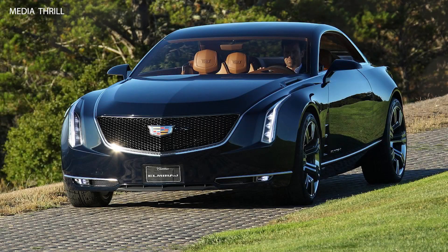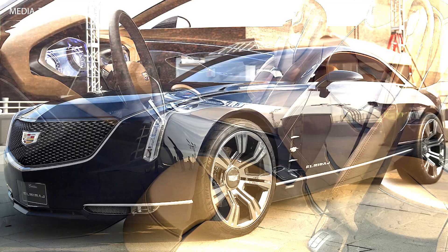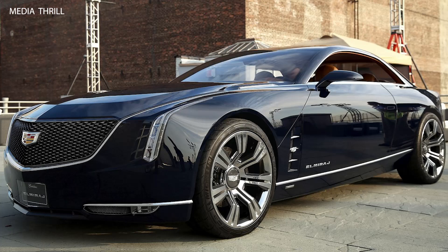Here are 15 key facts about the Cadillac Elmiraj Concept 2013 Luxury Grand Coupe. The Cadillac Elmiraj is a luxury grand coupe concept, showcasing the brand's vision for future design and performance in the luxury segment.